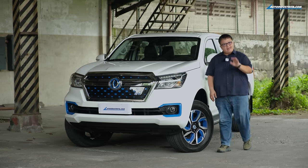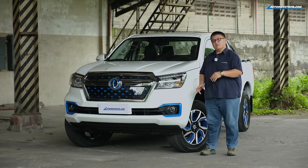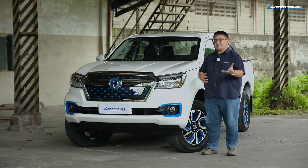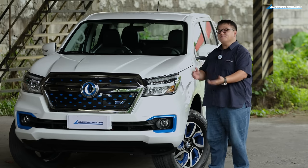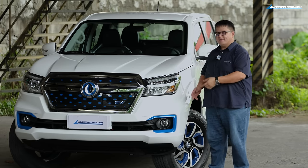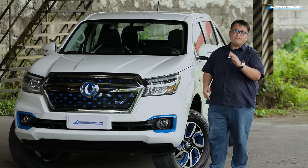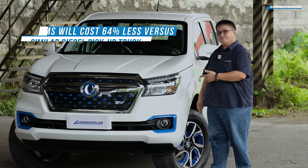A lot of you are going to ask about range. Based on the brochure, it can do 350 kilometers on one full charge. But based on testimony from corporate customers like Meralco, Davao Light, CALAX, and First Gen, they're getting around 280 kilometers on their daily fleet use. That may seem low, but these customers load the vehicle up heavily every day. This is the first fully electric pickup truck available in the Philippine market.